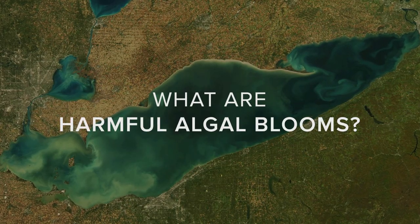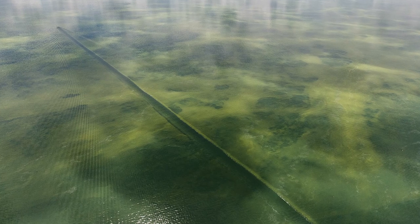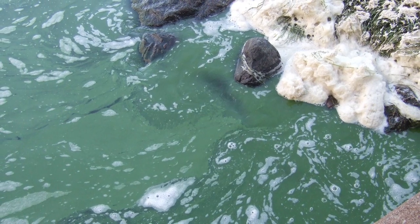A harmful algal bloom is essentially the explosive growth of an organism. It's usually algae or cyanobacteria in an aquatic ecosystem. Harmful algal blooms are different than our traditional algae. It's the cyanobacteria that we've referred to as harmful algal blooms that do have the ability to produce toxins.